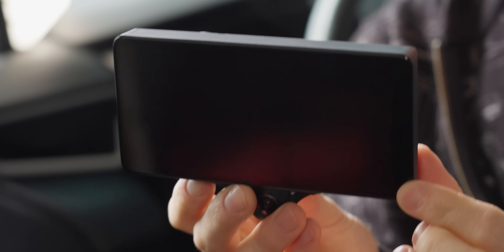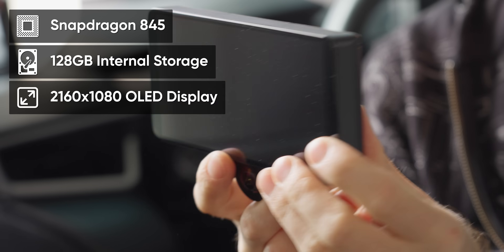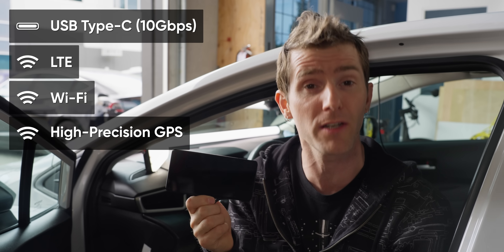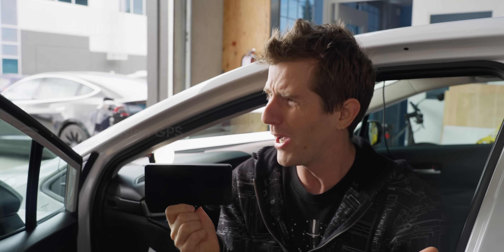This is the bulk of the hardware, and it's basically a phone with a Snapdragon processor, 128 gigs of built-in storage, a 2160 by 1080 OLED display, USB 3, and of course LTE, Wi-Fi, and GPS.